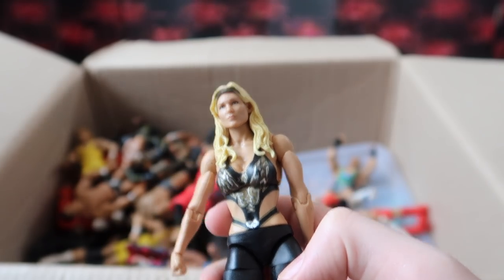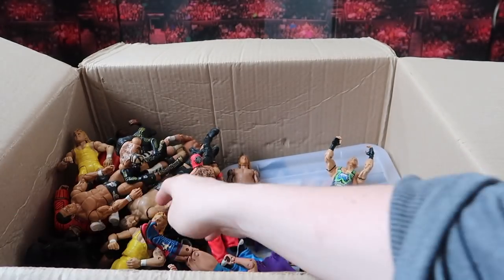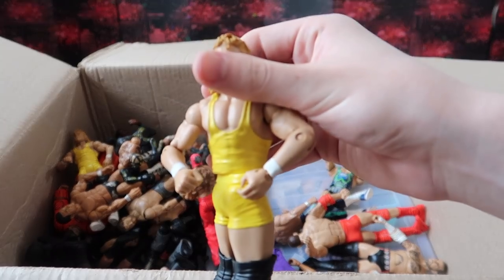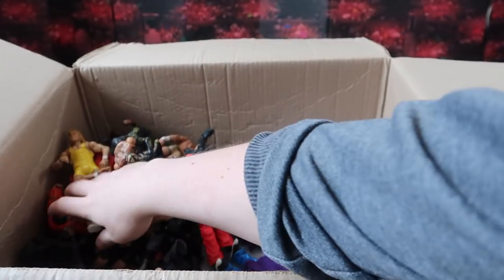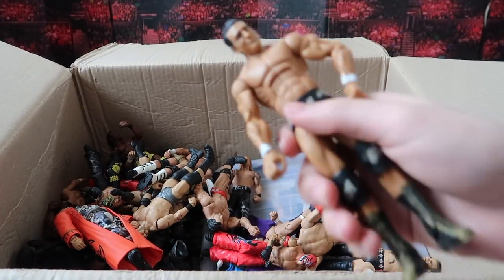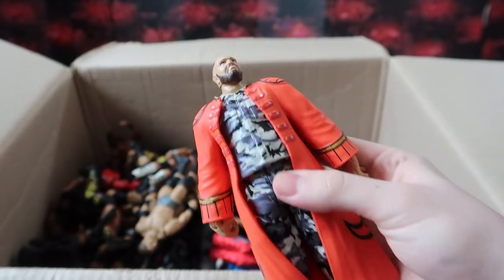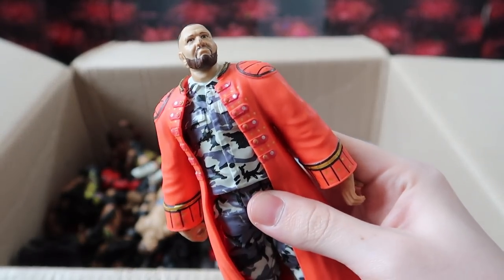Now we get to the male wrestlers. We got a basic Big Show, a basic Mr. Perfect — actually three basic Mr. Perfect figures — and an elite Alberto Del Rio. We got a Bubba Ray Dudley in a Sting coat, which is interesting.